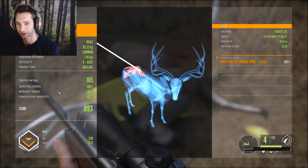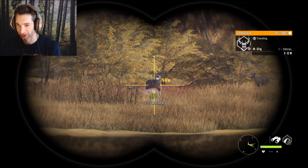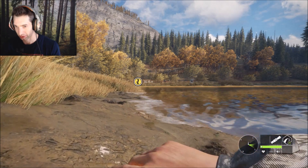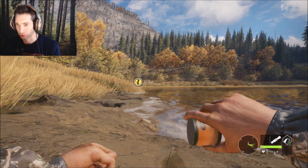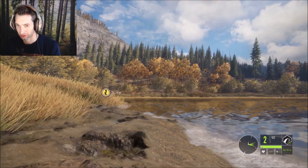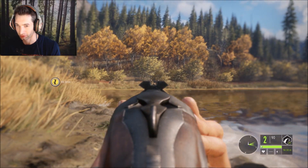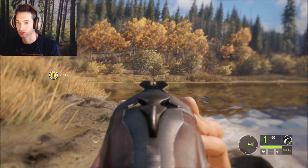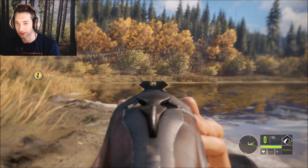We have a bunch of blacktail does coming in — I think there's six or seven of them right here, all about 60-70 meters out. We want them to come a little bit closer, or we'll try to get closer. It would be cool if we could get two of them. If that one steps forward a little bit more... drill both of them! That one dropped, and I think that other one got hit really good as well — that was awesome!